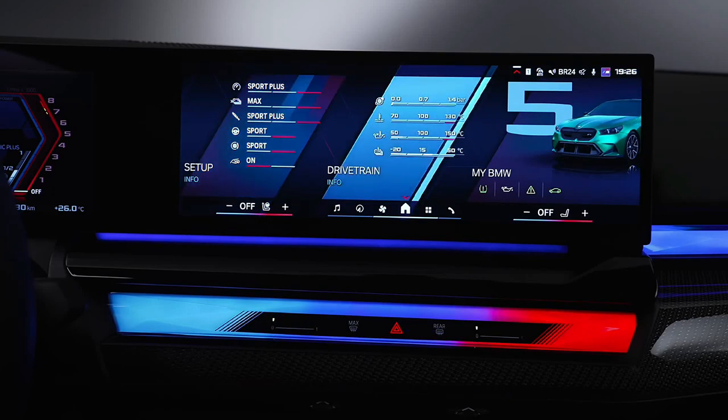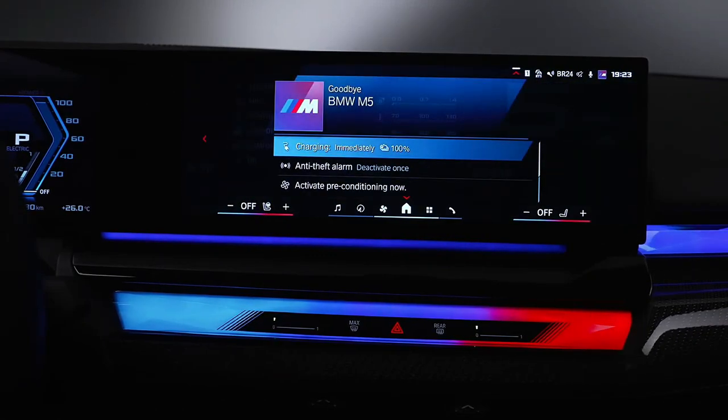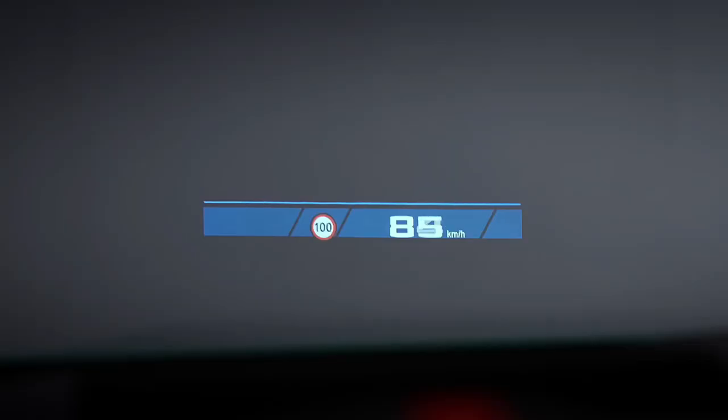Various leather, wood, and aluminum trim options are available. Otherwise, it retains the same 5-seat layout, iDrive control knob, and large display screens as the standard 5 Series.